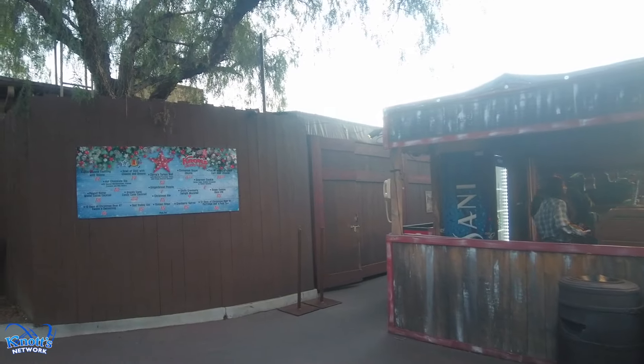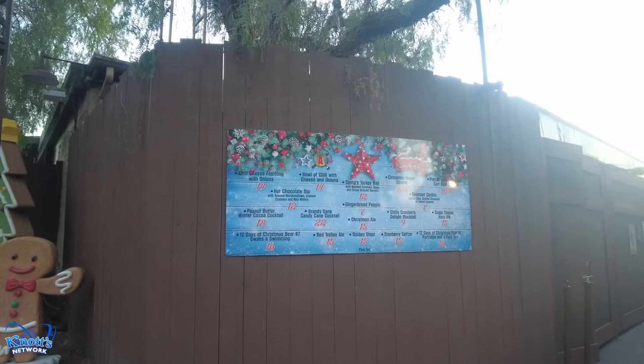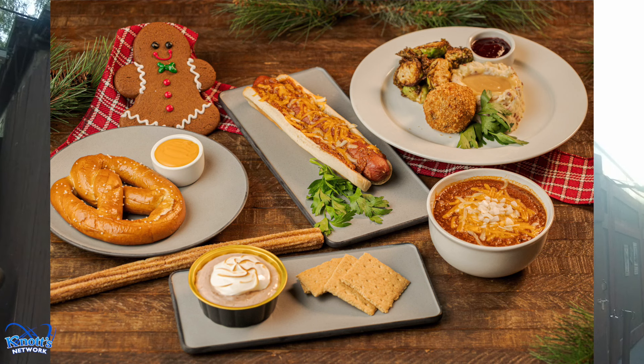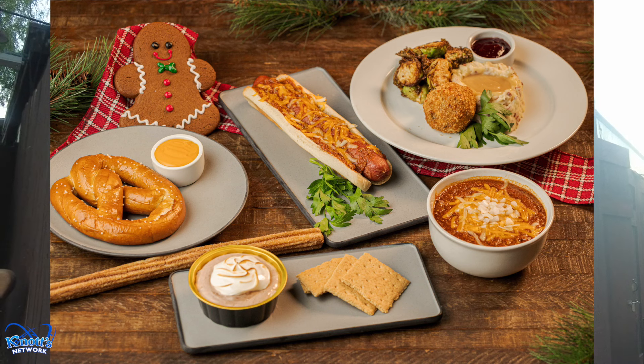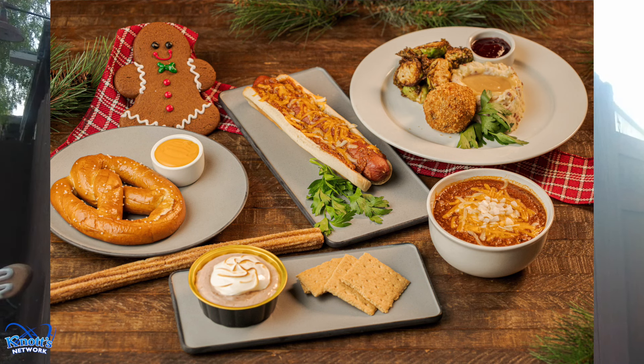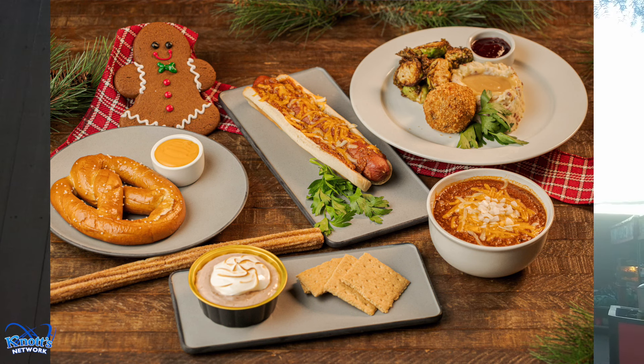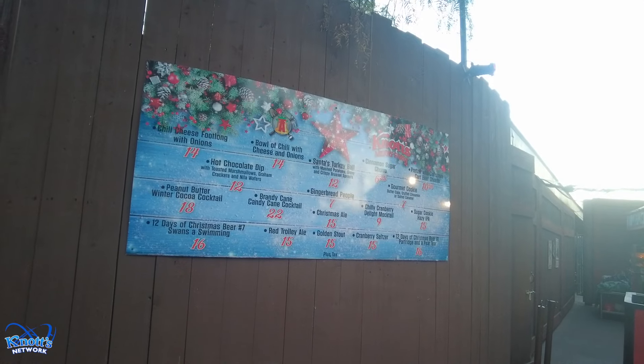Our last stop of the day is the Gold Mine Trail Booths, open select days. They've got the chili cheese footlong with onions, bowl of chili with cheese and onions, hot chocolate dip with toasted marshmallows, graham crackers and Nilla wafers, Peanut Butter Winter Cacao Cocktail, 12 Days of Christmas Beer Number 7 Swans Swimmin', Brandy Cane Candy Cane Cocktail, Red Trolley Ale, Santa's Turkey Bar Ball with mashed potatoes, gravy and crispy Brussels sprouts, Juju bread people, Christmas Ale, Golden Stout, cinnamon sugar churro, pretzel with Christmas Carp beer cheese, gourmet cookie butter cake stuffed cinnamon or salted caramel, Chilly Cranberry Delight Mocktail, Sugar Cookie Hazy IPA, Cranberry Seltzer, and 12 Days of Christmas Beer Number 1 — Partridge in a Pear Tree.